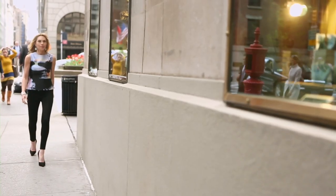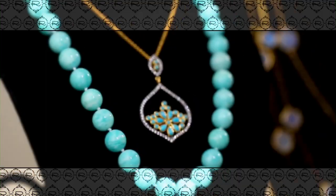Rarities is the 3M — Rarities is meaning, moment, and memory.